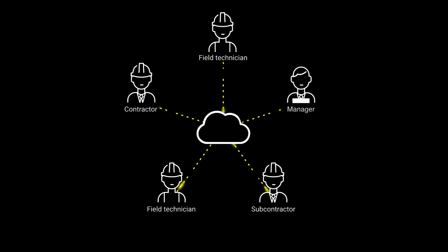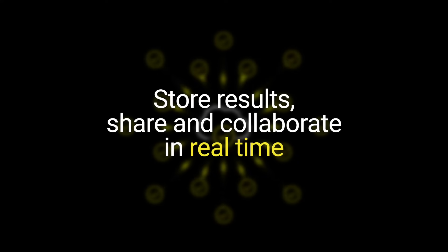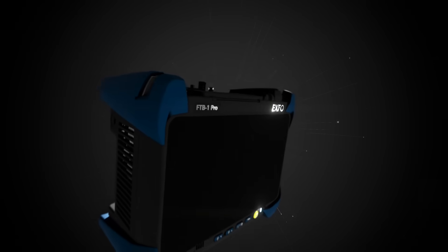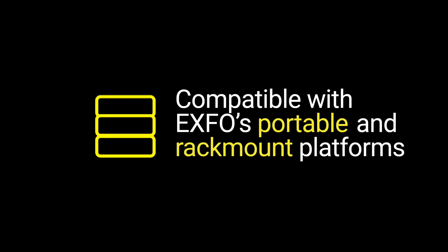A cloud-based collaborative platform links all parts of a customer's field test ecosystem. EXFO's FTBX 88480 is compatible with the FTB1 Pro platform, making it a compact, dual-port 400GB test solution that's ready for the lab-to-field transition. It's also compatible with EXFO's other portable and rack-mount platforms.